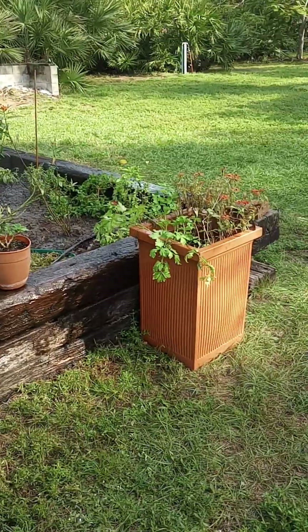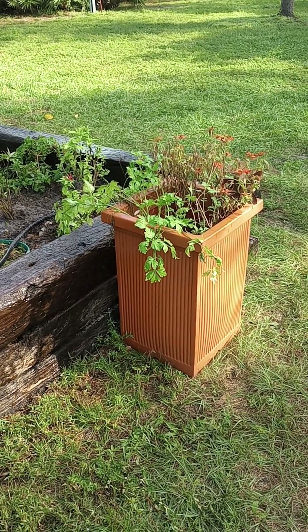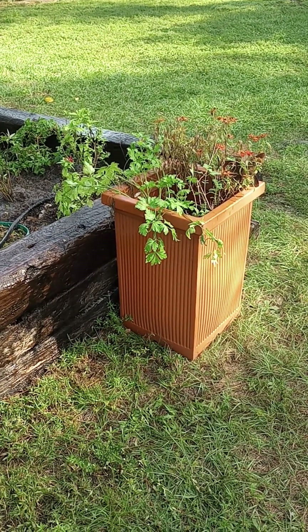Hi, it's me Willow here with my first long video. I got a bunch of plants donated to me by my aunt for my work garden.